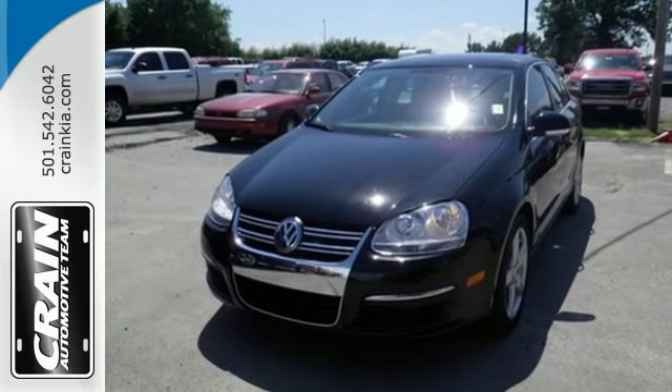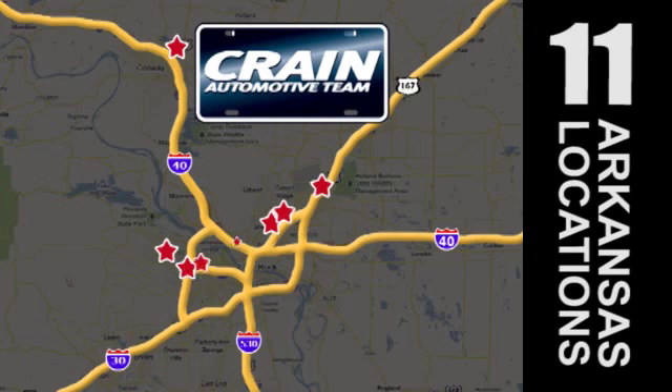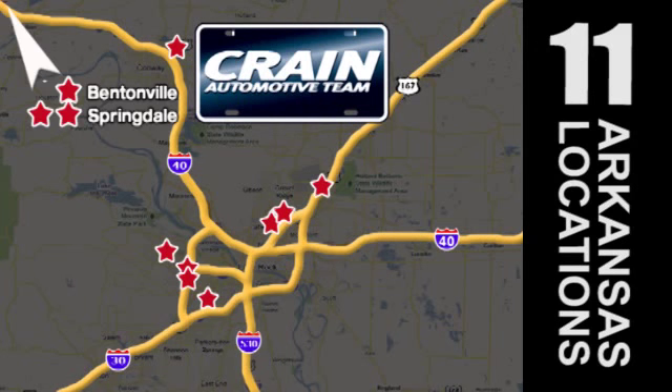Visit us anytime at craneteam.com. Go, go, go, the crane team's got them — craneteam.com.